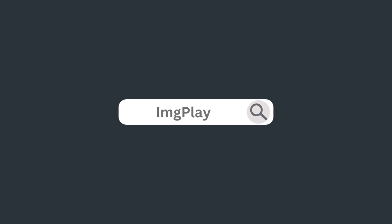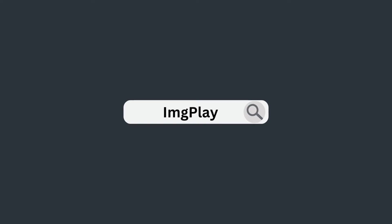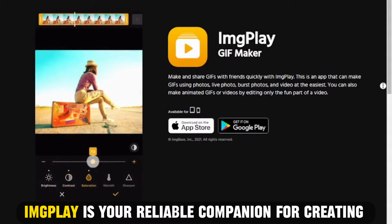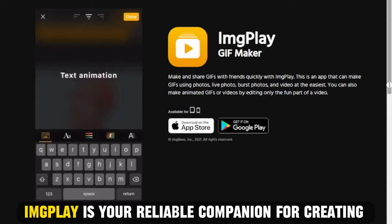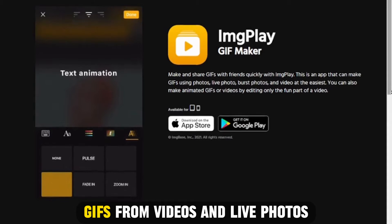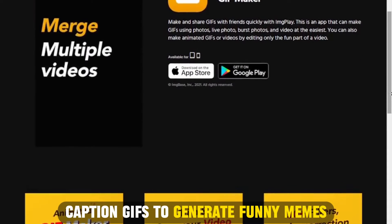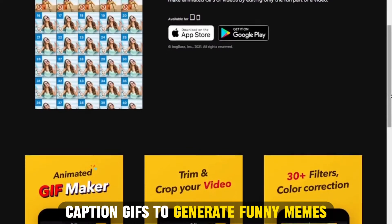Let's get started with Image Play app, best for converting videos to GIFs. Image Play is your reliable companion for creating GIFs from your videos and live photos. The app also lets you combine and caption GIFs to generate funny memes.